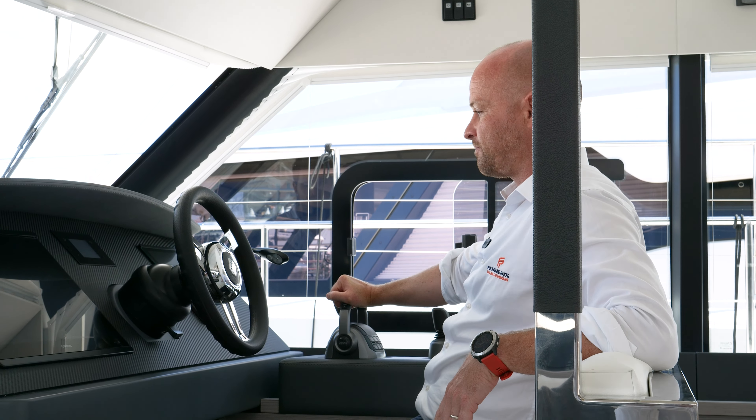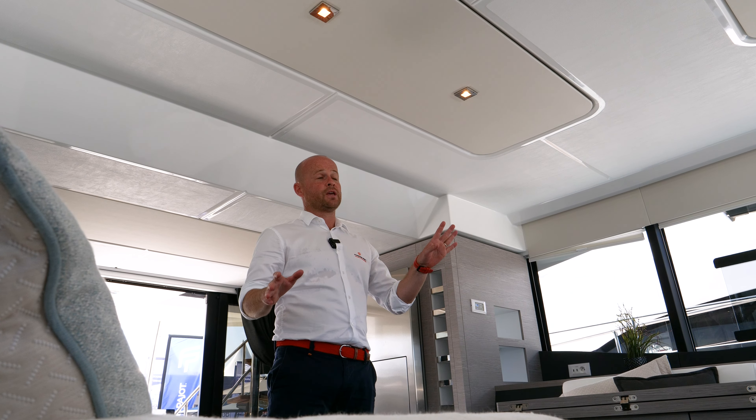Perfect to cruise. From the saloon, we have a 360-degree view all around us — a very nice view on the waterline.